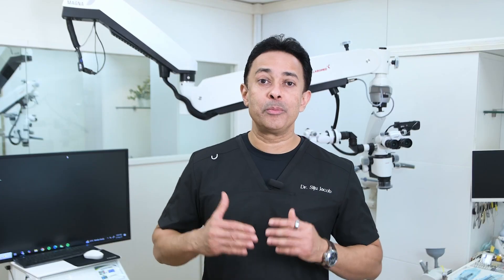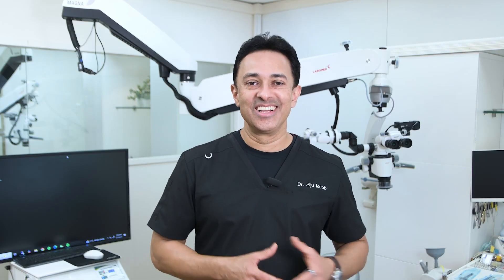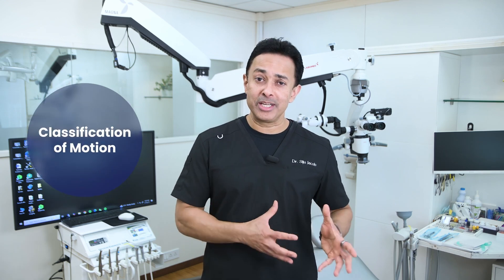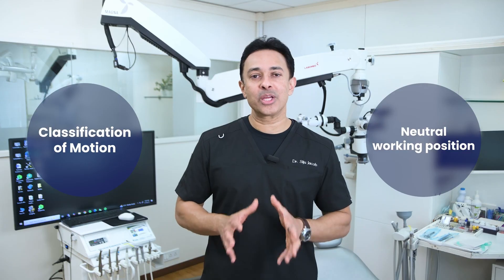In this video, I want to break down the main reasons why dentists get injured and provide you solutions to prevent injuries. Before we talk about solutions, we need to understand the causes first. To understand causes of injuries for dentists, we need to understand what kind of motions dentists use in everyday clinical practice and what we mean by neutral positioning.